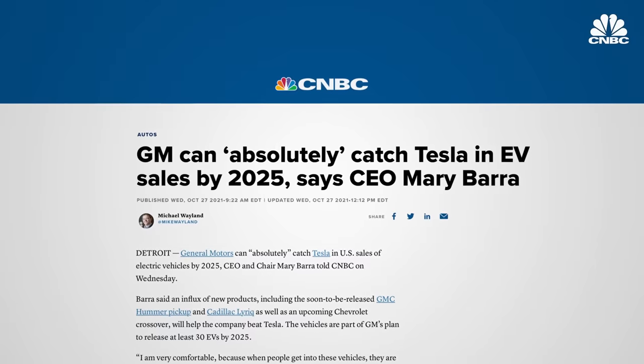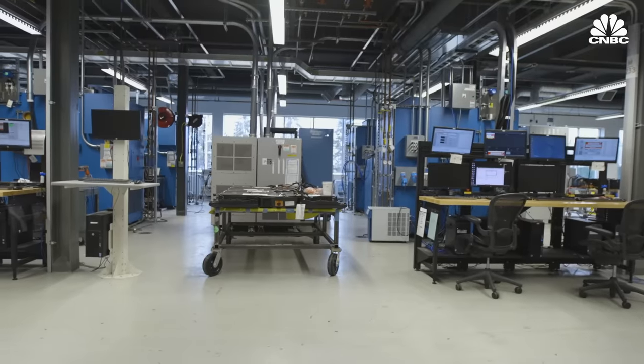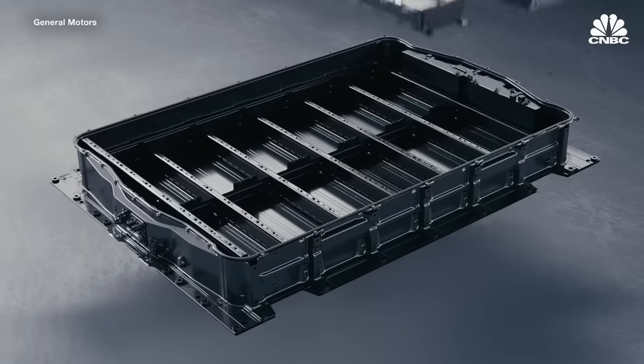GM CEO Mary Barra believes the company will dominate the U.S. market. We're going to be number one mid-decade in EVs in the U.S. And this is the battery technology that is going to take it there. It starts with a single cell that we can use as a brick to build all these different vehicles with.